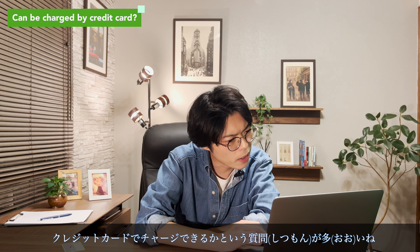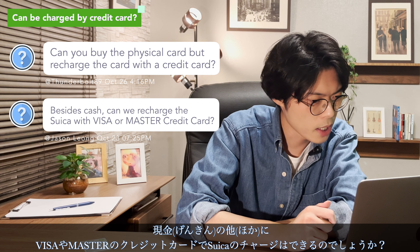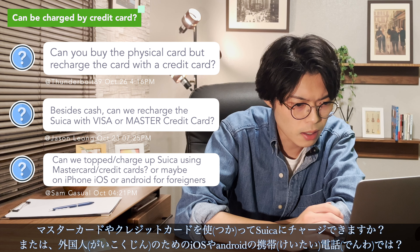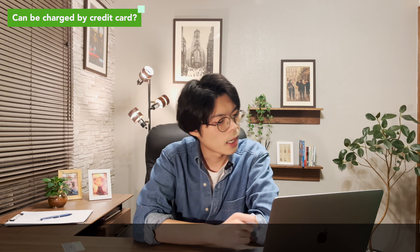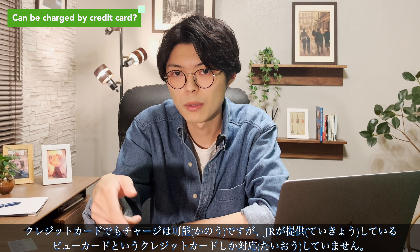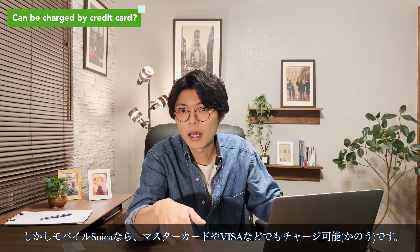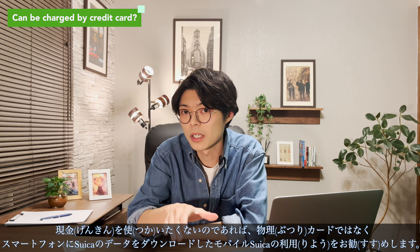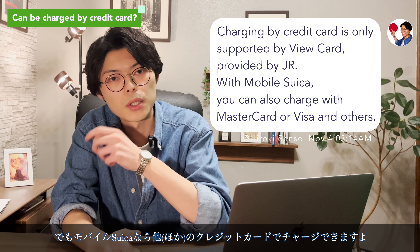I've received a lot of questions about charging with a credit card. Can you buy the physical card but recharge it with a credit card? Can you top it up using Mastercard or Visa, or on an iPhone or Android? Credit cards can be used for charging, but only the View Card provided by JR. With mobile Suica, however, you can also charge with Mastercard, Visa, and other credit cards. If you don't want to use cash, I recommend using mobile Suica, which downloads Suica data to your smartphone — with mobile Suica you can charge it with other credit cards too.